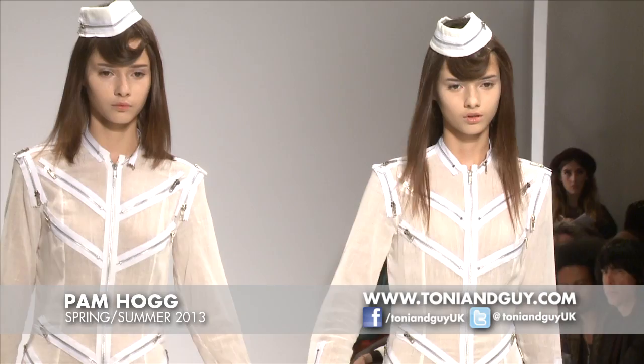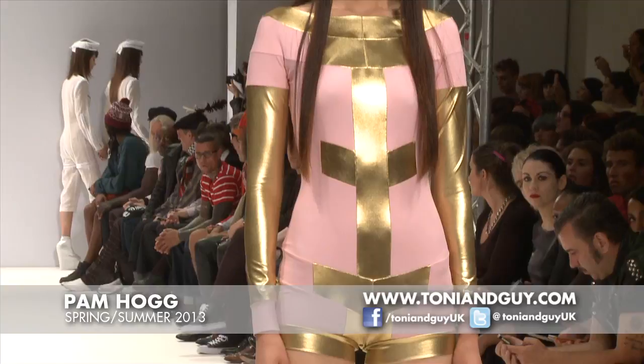The hair was amazing and it gave me exactly what I wanted. I go where people give me my shows, and I'm lucky enough to be given a show here today by Vauxhall Fashion Scout, which is great, and it's sponsored by Tony and Gary, which was fantastic.